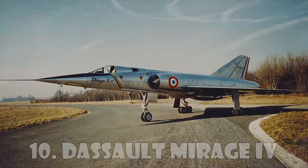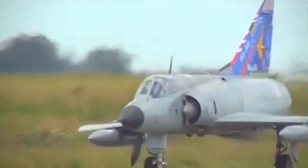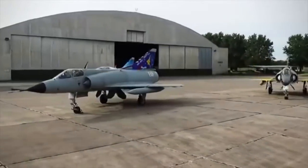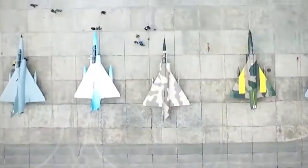Dassault Mirage 4. The Dassault Mirage 4 is a French jet-propelled supersonic strategic bomber and deep reconnaissance aircraft. Developed by Dassault Aviation, the aircraft entered service with the French Air Force in October 1964.